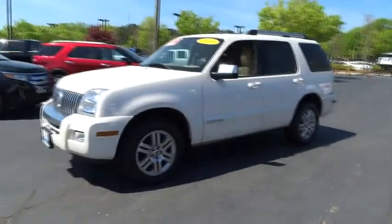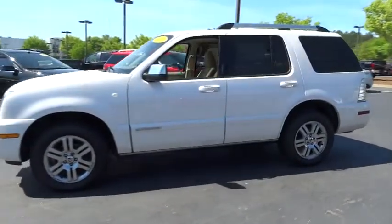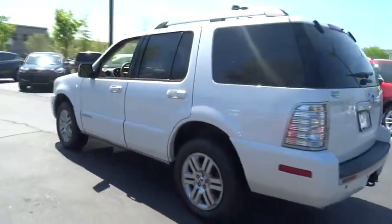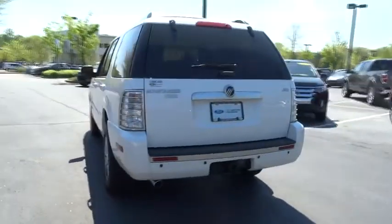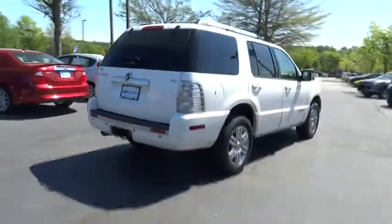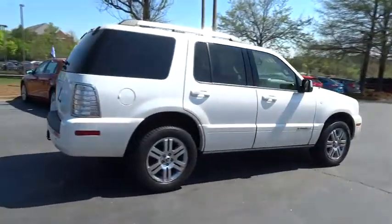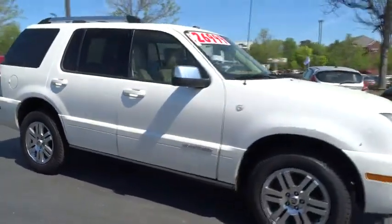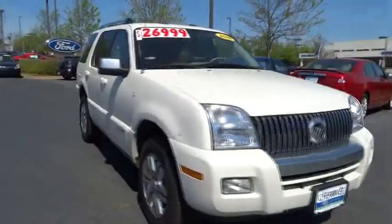The 2010 Mountaineer. With room for up to seven and abundant and versatile cargo room, the Mercury Mountaineer is extremely accommodating. And because safety is critical, Mountaineer is equipped with accident avoidance features such as advanced track with roll stability control, which can help you maintain control in adverse road conditions and is priced below $30,000.